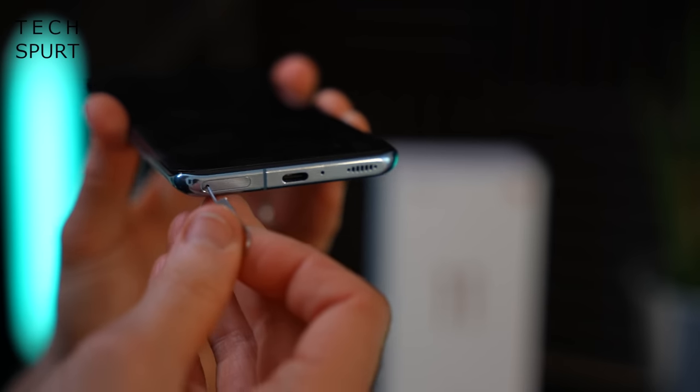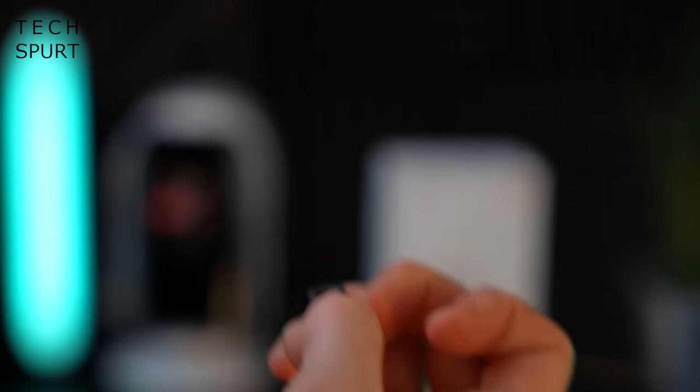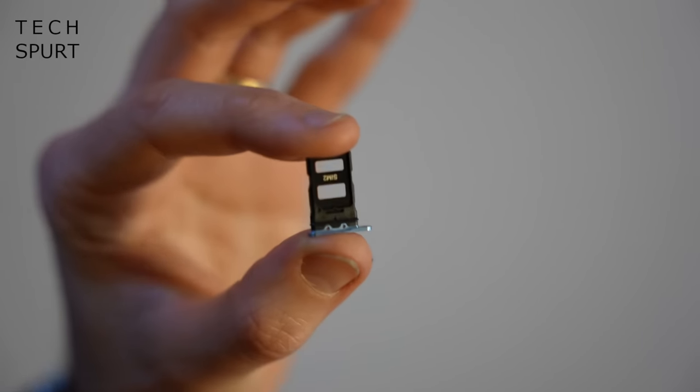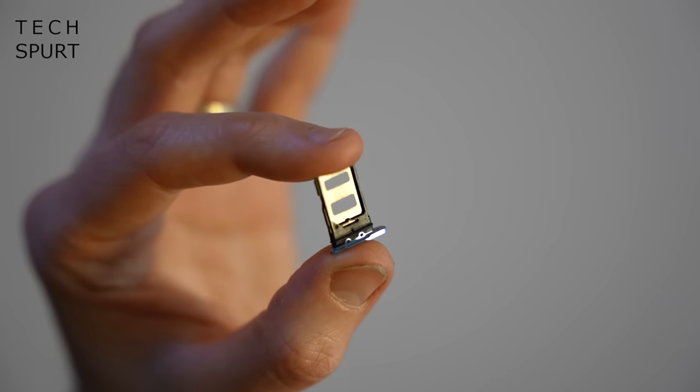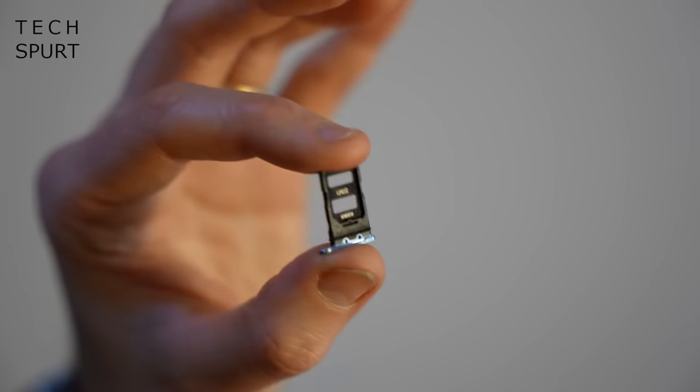When setting up the Xiaomi Mi 11, you'll notice it's a dual SIM setup with a dinky dual-sided SIM tray. Sadly, there's no space for a microSD memory card — like a lot of flagship smartphones, there's no storage expansion. Thankfully, you get a choice of 128 or 256GB of UFS 3.1 storage, which is nice and nippy — great news if you're downloading a lot of apps or transferring files.